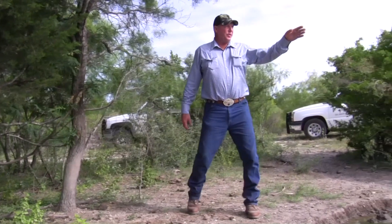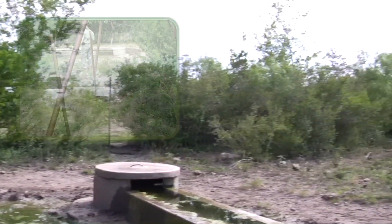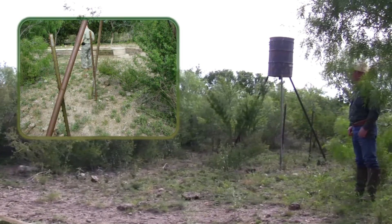You've got a deer feeder over here. They've had to anchor it off with steel posts because the hogs were coming in and knocking it over and disturbing the hunting.